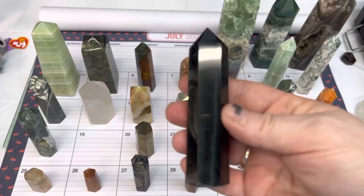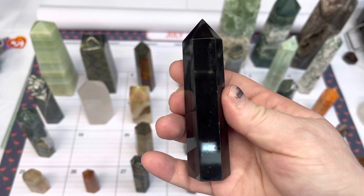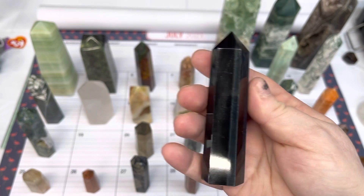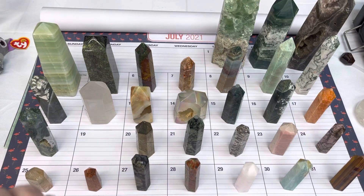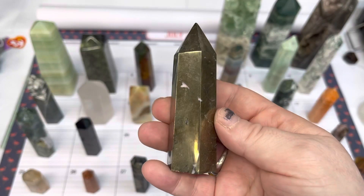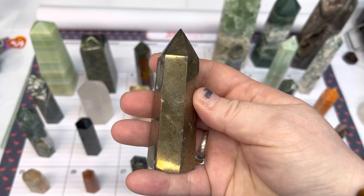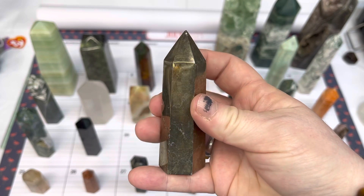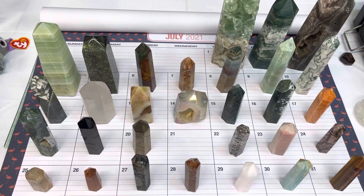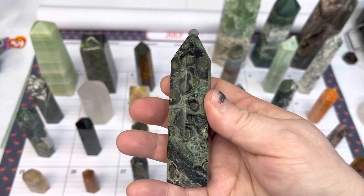On number nineteen, we have a blue tiger's eye, and this one is $13. On number twenty, we have a pyrite point, available for $10 today. Number twenty-one is a kambaba jasper point, also available for $10.